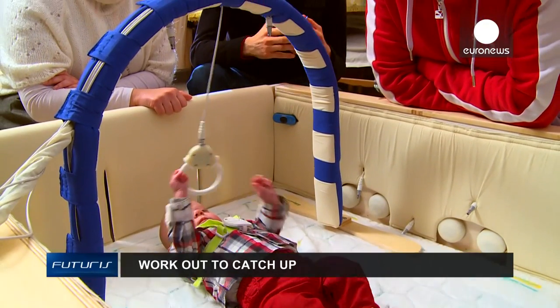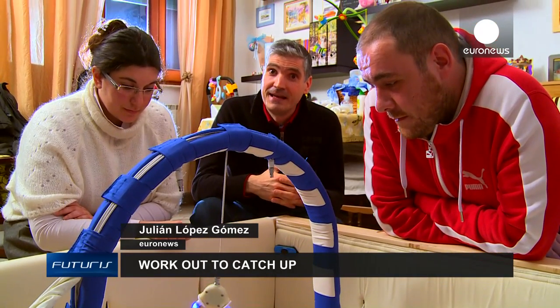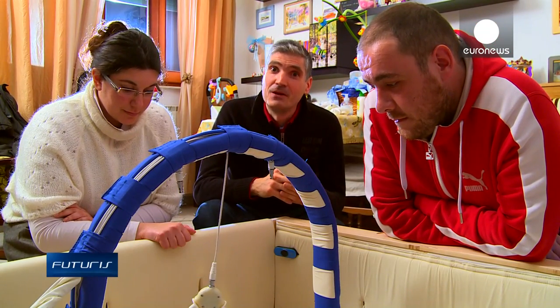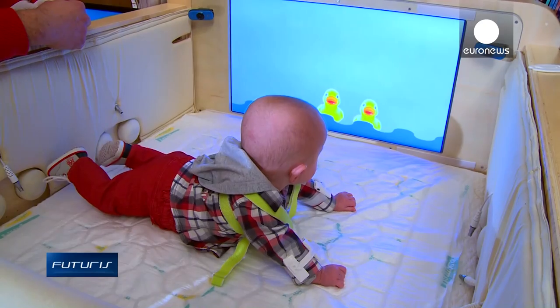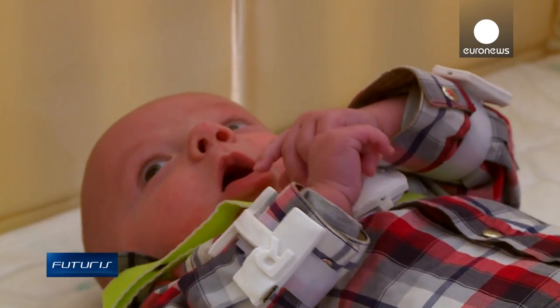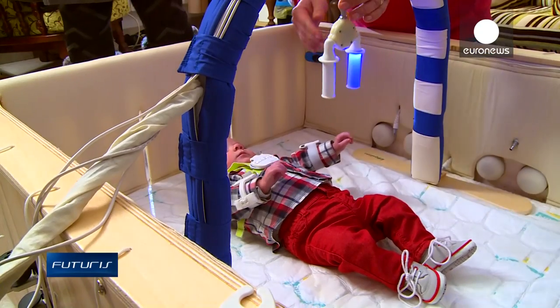What you see right here is a sophisticated gym for babies. What you're about to see is that this is not just child's play. At just five months old, Liam exercises every day in a very unique playpen installed in his home near Pisa, Italy.